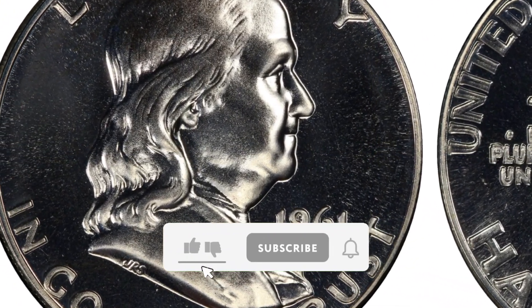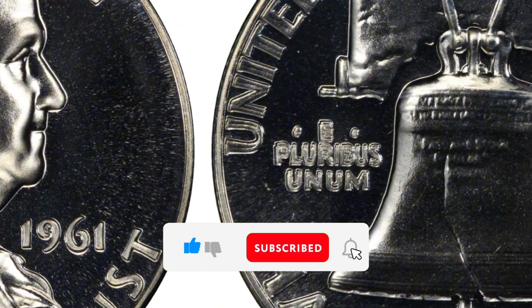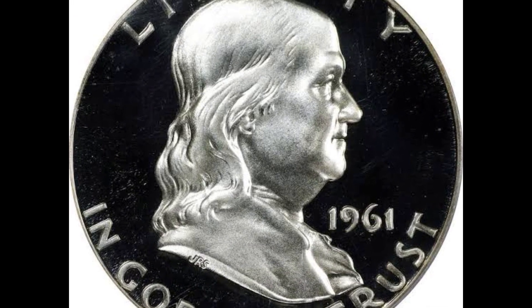Among numismatists and coin collectors, the 1961 proof DDR Franklin half-dollar type is much sought after. On the reverse of this coin, there are design motifs that are doubled.